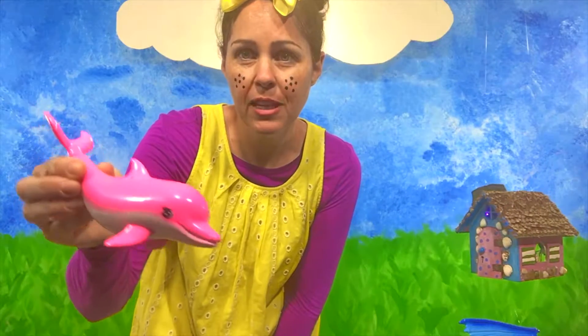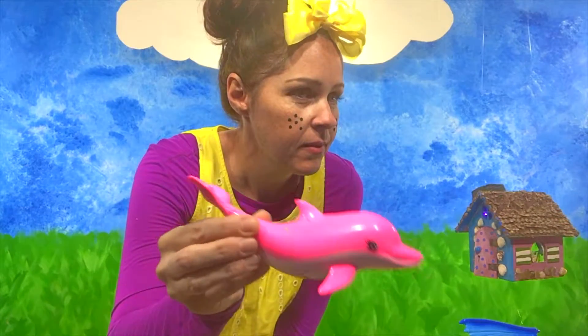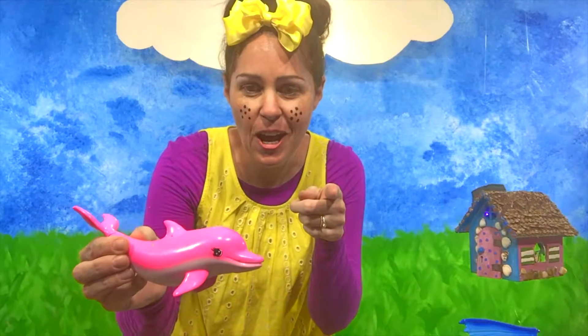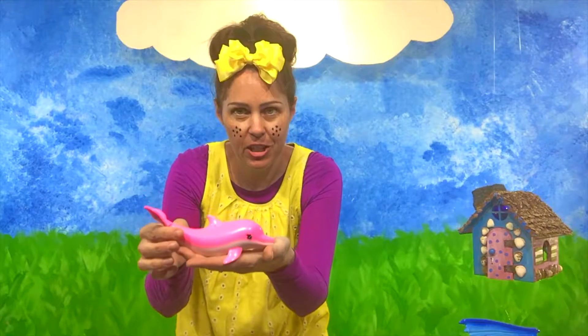Dolphin starts with the letter D. Can you say dolphin? Good job, friends! Dolphin! This is a dolphin. Dolphin starts with the letter D. Very good!